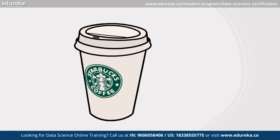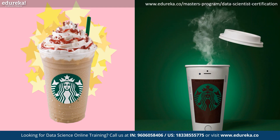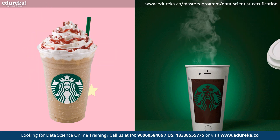We also have Starbucks. Starbucks uses data science to personalize the customer experience and make better business decisions by giving us different offers or coupons to keep us engaged.